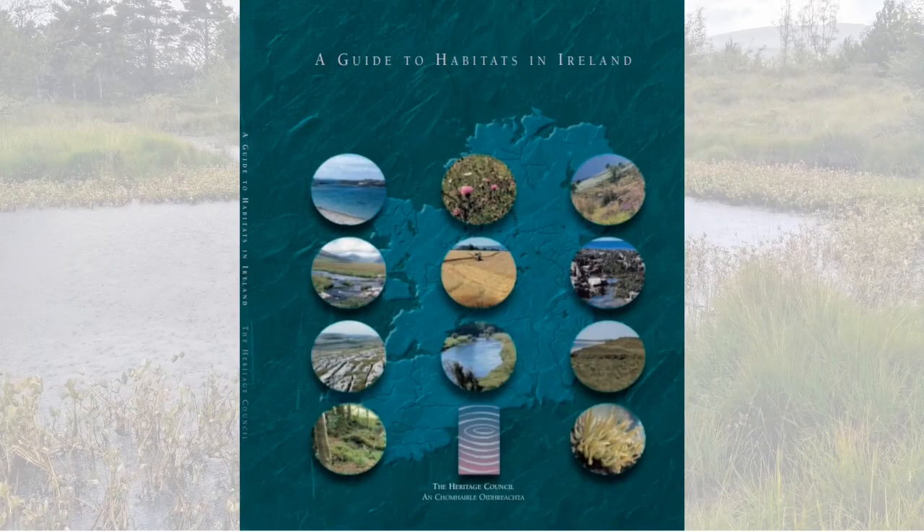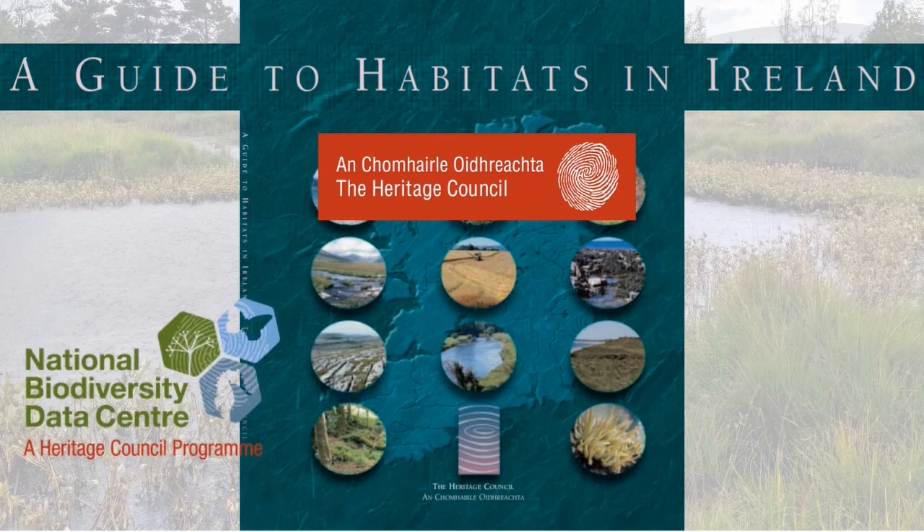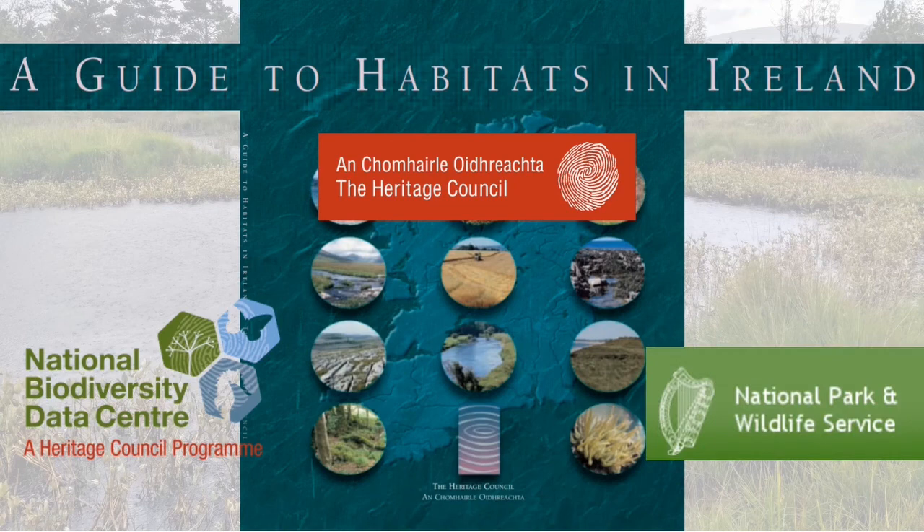Talking about rivers and wetlands in Douglas today, I'm going to use A Guide to Habitats in Ireland. This guide lists habitat types that can be found in Ireland. It was produced by the Heritage Council, and it's free to download from their website, the National Biodiversity Data Centre website, and the National Parks and Wildlife Service website.